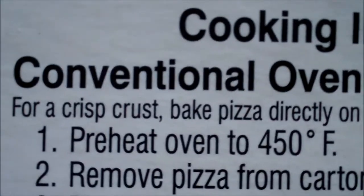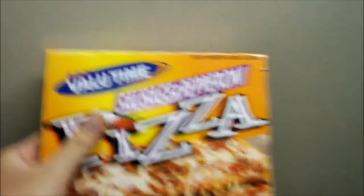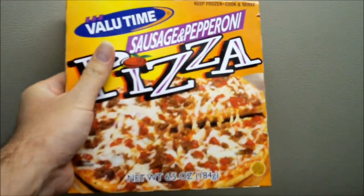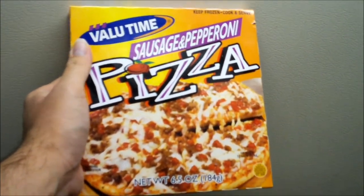It's a really easy to make dinner right here. You can make it in as many ways as you want — conventional oven, toaster oven, microwave. It's like if you're in the mood for pizza and you don't want to spend much money. This is a good value right here. Cheap.